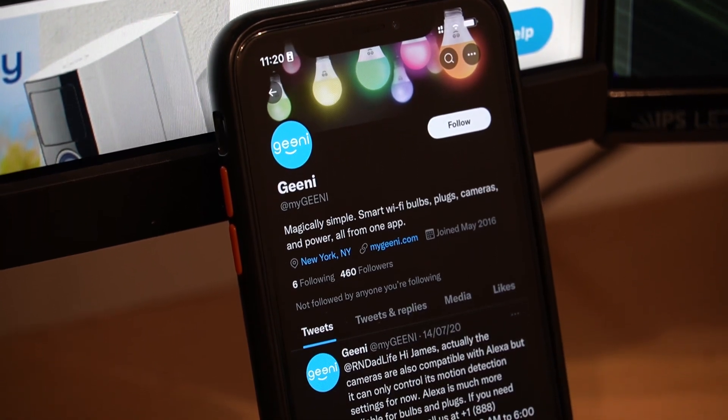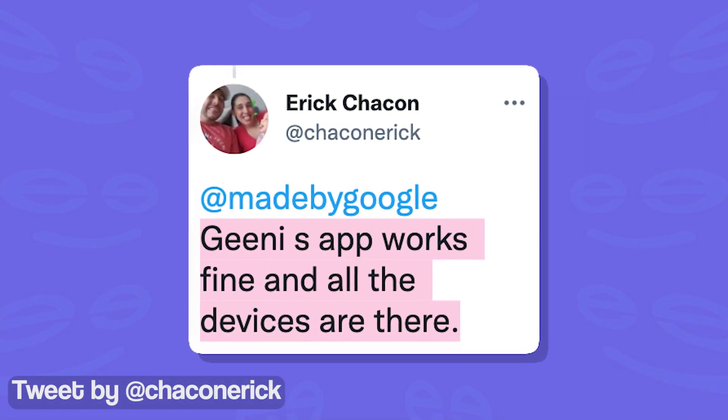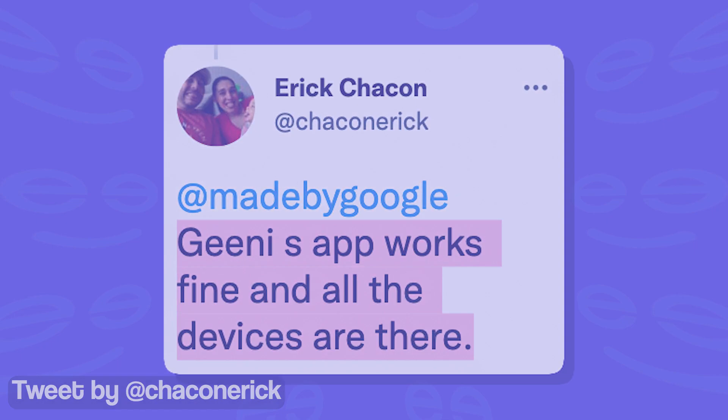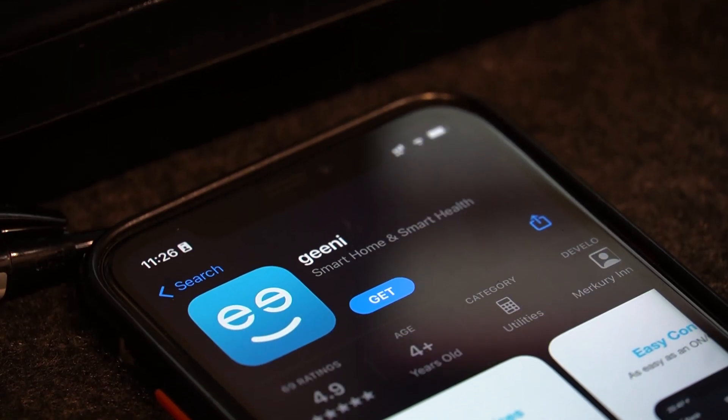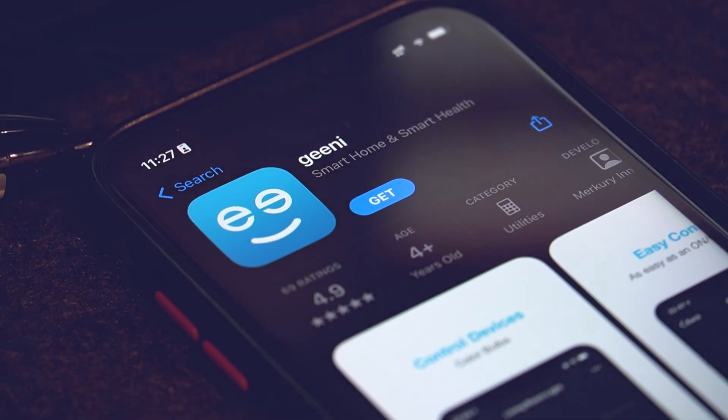we came across a workaround that might help users control their devices. As it turns out, the Genie app is working just fine and all of the devices can be controlled from the application. So until Google and Genie work together and find a solution, affected users will have to use the Genie app.